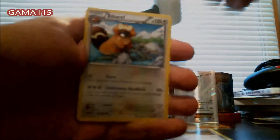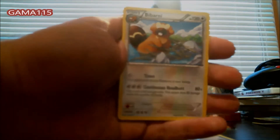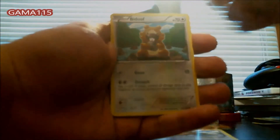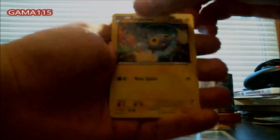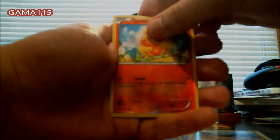Alright, from the last Primal Clash pack we got a Rhydon, an EXP Share, a Beartic, a Bidoof, a Clinchou, an Electric energy, a Tentacool, a Rhyhorn, a Reverse Holo Torchic, and a Breloom. Nothing too really good in there. That wraps up the Primal Clash and stuff.